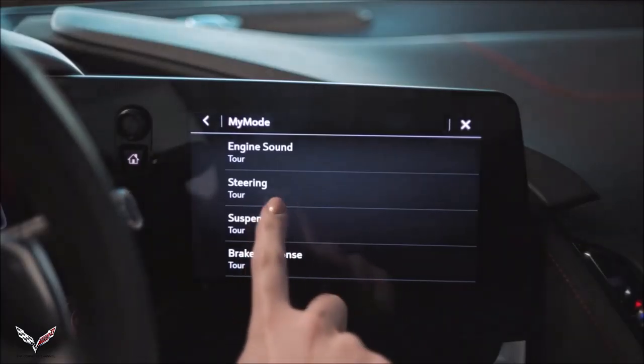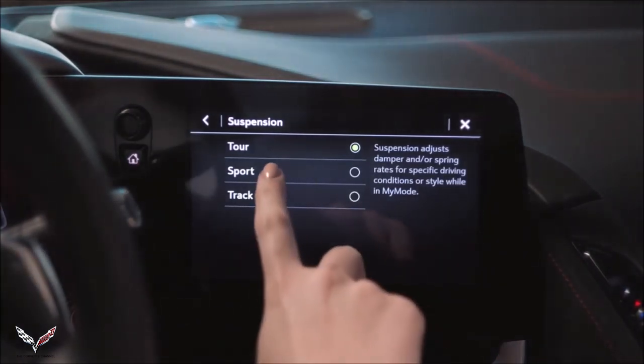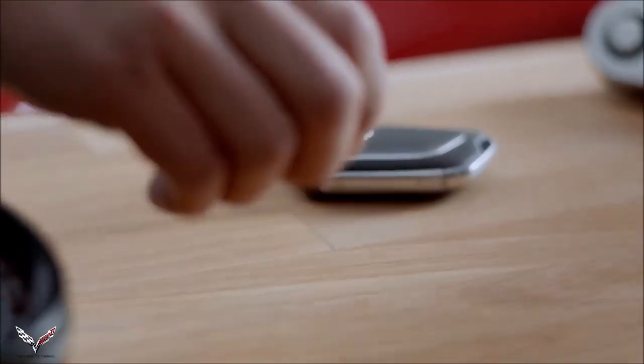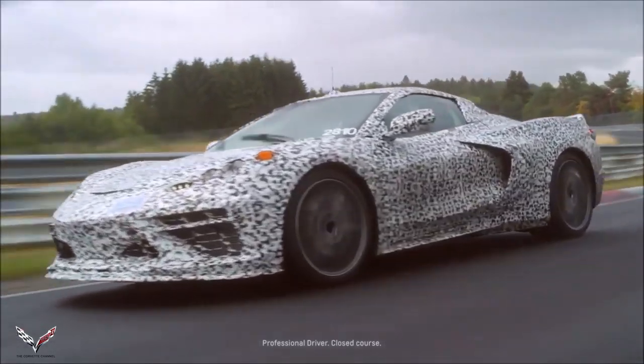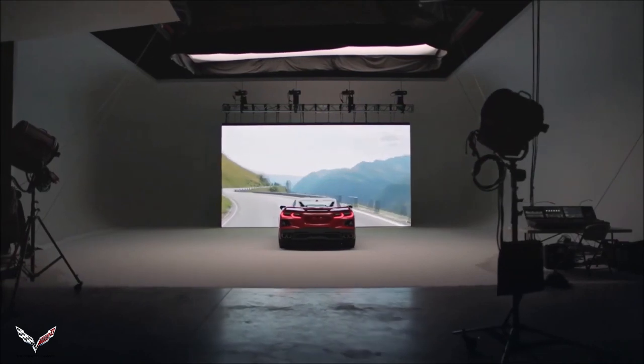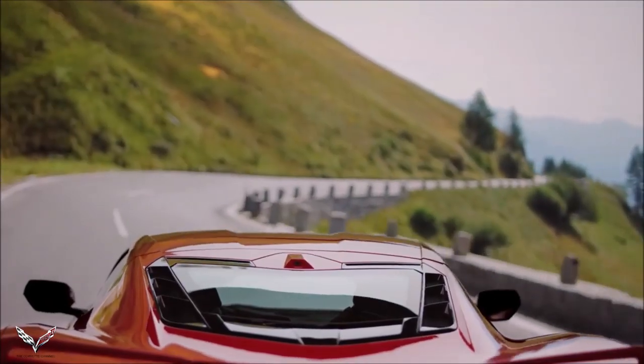What My Mode and Z Mode will allow you to do is let the driver configure it themselves. So if they prefer different steering, different suspension, matched together or matched differently, they can do that. We allow it to key up in My Mode so the driver can personalize their vehicle and have it turned on every time they start the car. The design intent of Z Mode is for a single use case — you could set up Z Mode for that curvy road you go on every day on the way to work. Click on Z Mode, do your curvy road, then go back to My Mode, and that's your day.